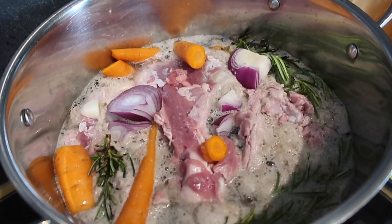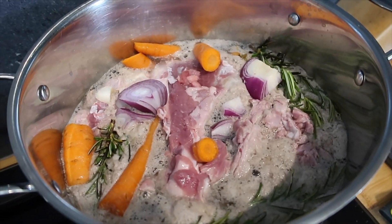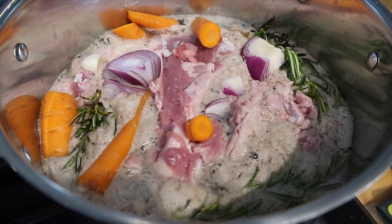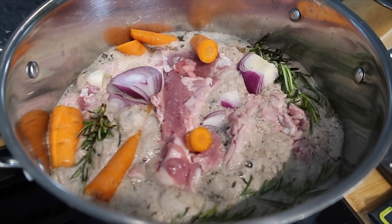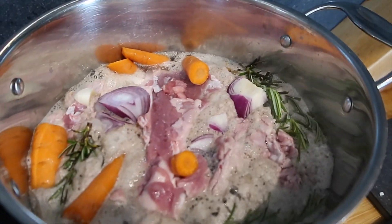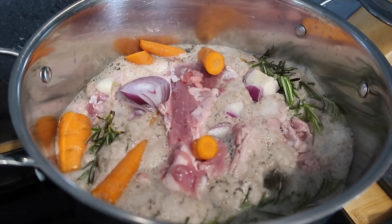With all the bones from the lamb I'm actually going to make a stock. I've just covered them with water and added some carrots that need using up, some fresh rosemary, a couple of garlic cloves chopped in half unpeeled, and half a red onion quartered. I'm going to let this boil for about an hour and a half, then transfer it into a jug, put it in the fridge, and tomorrow just scrape the fat off and put the stock in the freezer - it will make a really nice shepherd's pie.